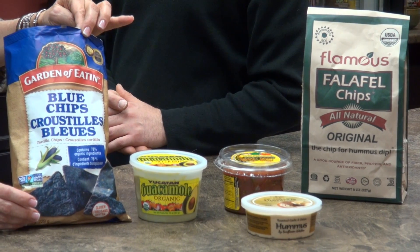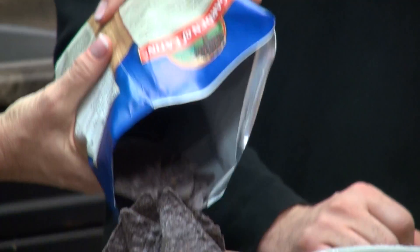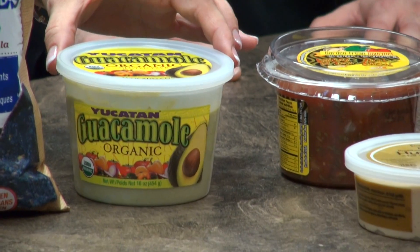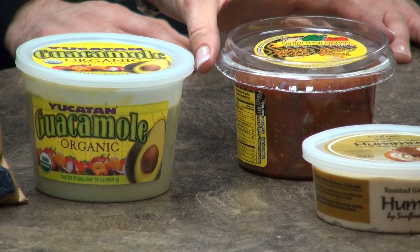So now Susan's going to show us some healthier alternatives. The first option is some blue corn organic corn chips. If you would combine that with some fresh salsa and some guacamole, you're going to get some healthy fats and obviously your vegetables, which is great.